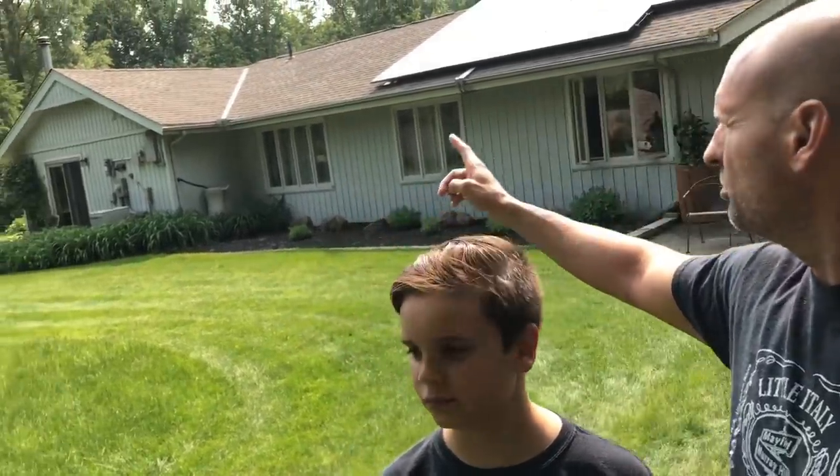Hey everybody, it's Jack and Dan, and we got a brand new piece of awesome equipment here we wanted to share. Everybody knows from watching our videos that we have a solar power house here — we made that conversion quite a few years ago. Awesome idea if you've ever thought about doing it, we highly recommend it. We've converted a lot of our other things over to electric: electric power tools, electric car.